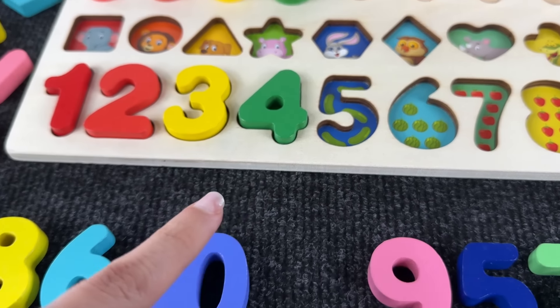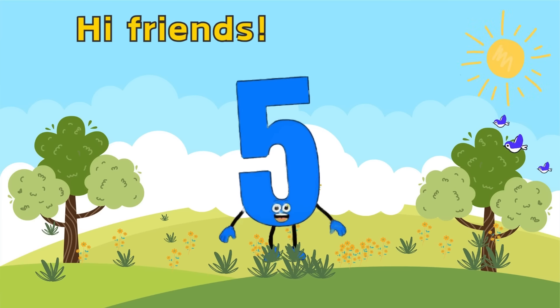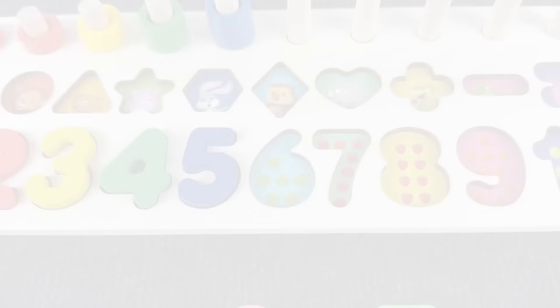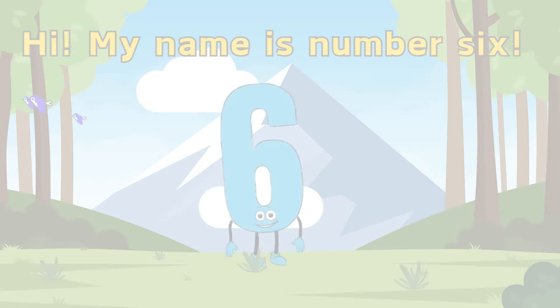Let's find the number five — where is it hiding? Right here! We found the number five, let's put it back in the puzzle. Hi friends, my name is number five!